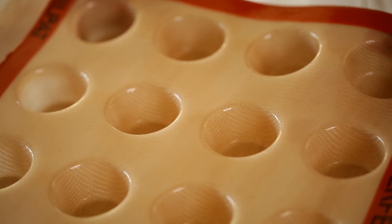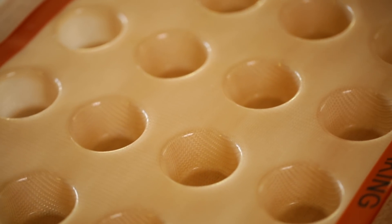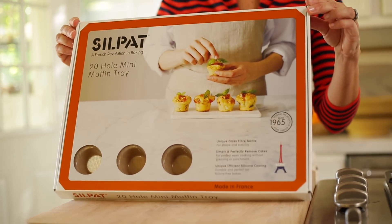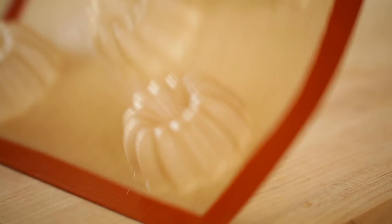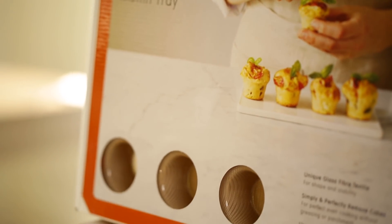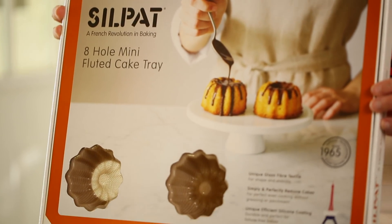Next up, this is the perfect gift for the baker in your life. I'm completely obsessed with these new Silpat baking molds. Now you might be familiar with Silpat — they're a French company that makes those baking mats that you bake cookies on. Well, now they have come out with a whole line of baking molds. When I saw them, I thought, wow, how did this not exist before? This is completely genius. They come in all these different designs, such as mini muffins, mini loaves, and look how cute these mini fluted cakes are.